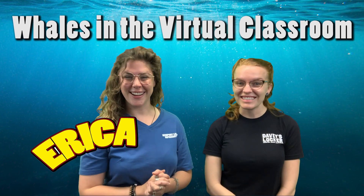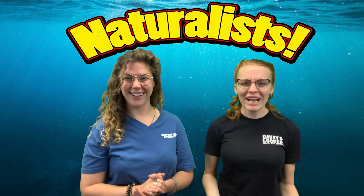Hi everyone! My name is Erica and I'm Jessica, and we're naturalists! So what is a naturalist, you ask? Well, a naturalist is a student in natural history or an expert in the field. We are both experts in whales.